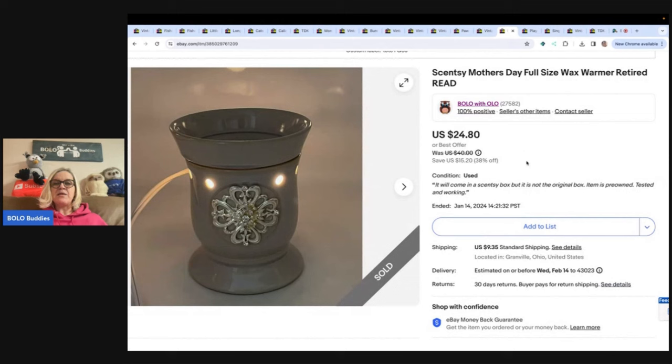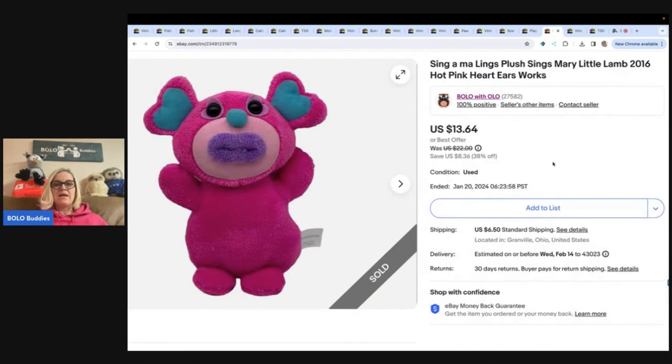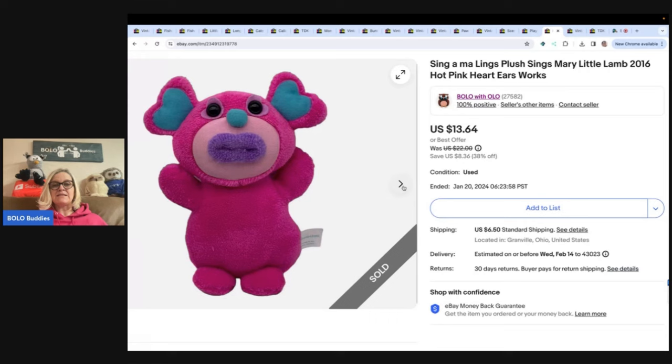The next item is this Scentsy Mother's Day full size wax warmer — it is retired. 'Retired' is always a good word to put in the title if it applies. Bought it for $5 at a garage sale and sold it for a best offer of $20 plus shipping. Also, if you get one of these and the base breaks, you can sell just the lid and people will buy it — I've sold them on multiple occasions. Playskool Heroes Transformers Rescue Bots Academy Hot Shot Figure Off-Road Car — sold for $14.26, buyer paid shipping, and I got it on Facebook Marketplace for about 50 cents. Then this is a Sing-A-Malings — there are also Sing-A-Majigs and I always pick these up. You squeeze their bellies and they sing. Got it at the Goodwill bins and sold it for $13.64 with the buyer paying shipping.